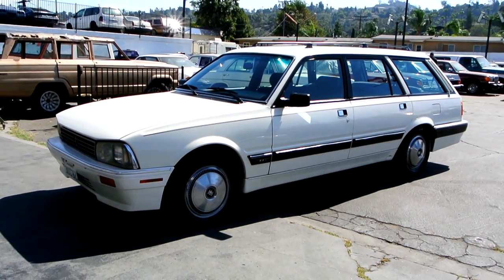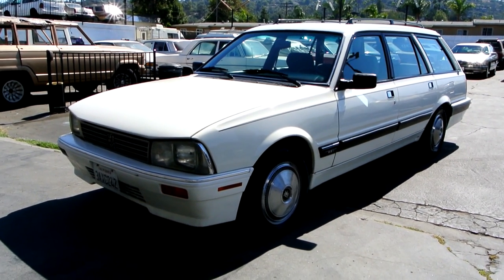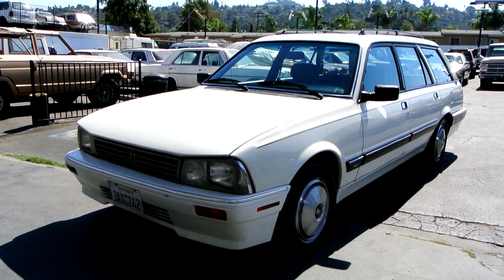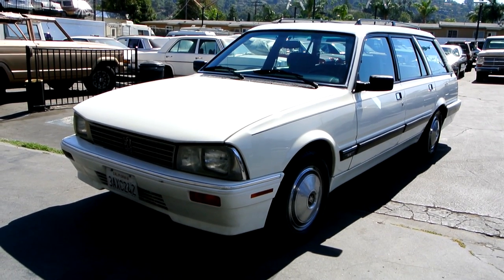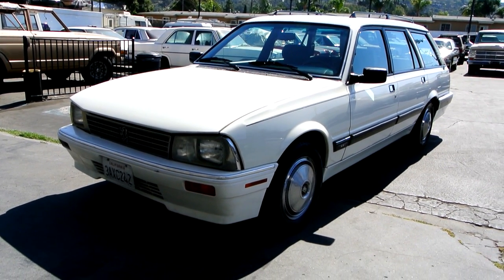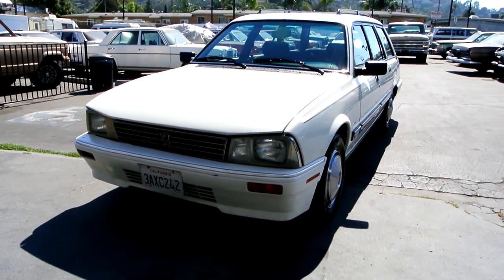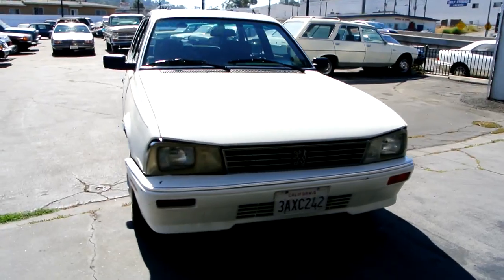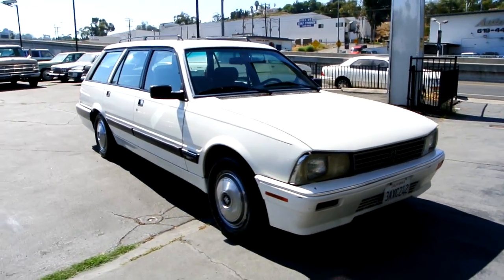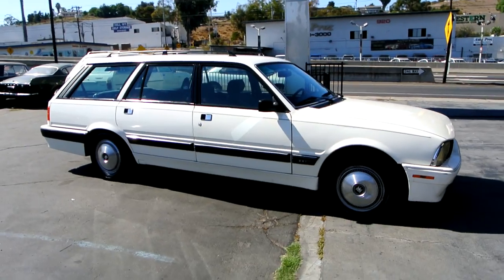One owner car guy here, and what I've got for you today is a beautiful one-owner 1989 Peugeot 505 SW8 station wagon. Pretty cool, unique, and rare car to find in America — let alone one owner. Everybody looks at it; it's definitely not something you see on the road every day.